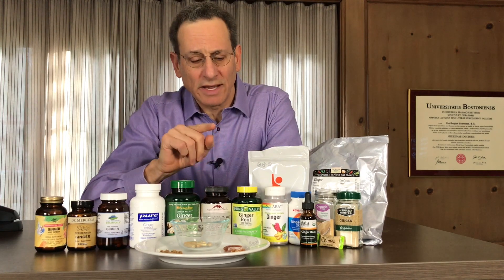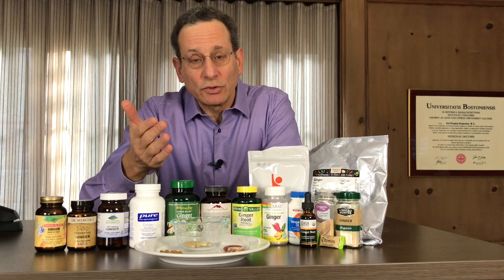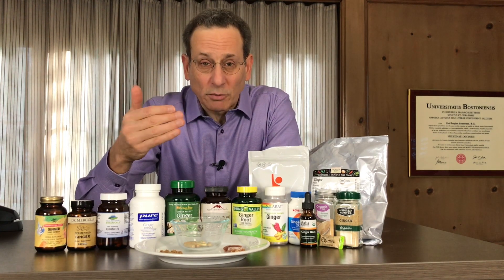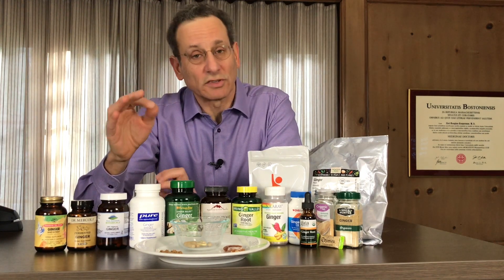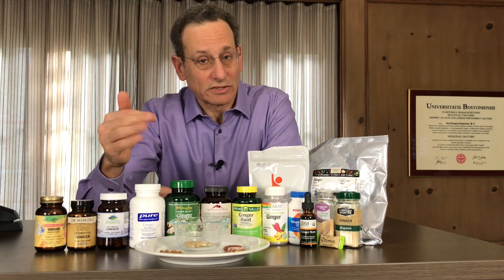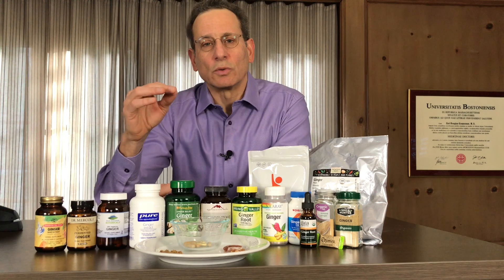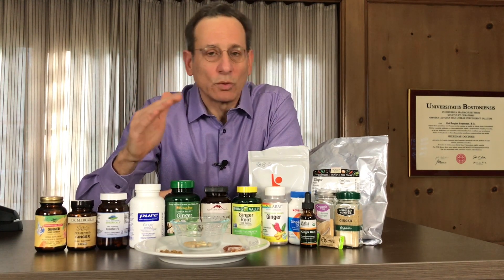I'm not going to be naming names here, but I'm going to give you some general tips. First of all, what does ginger do? Well, ginger root — typically ginger root powder, sometimes as an extract — can reduce nausea, particularly for motion sickness. It's used early in pregnancy; later on I would be a little concerned because it actually may increase bleeding, which is also a concern if you're going to be having surgery. It may also reduce the pain of osteoarthritis in a moderate, mild way.